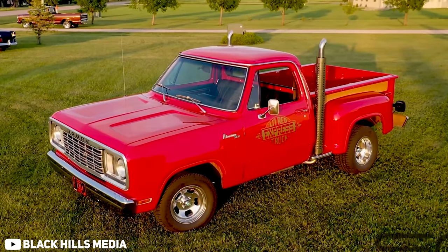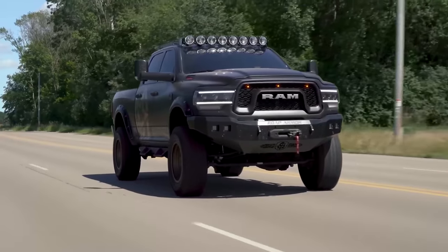Sure, General Motors had some solid wins with their diesel pickups like the LBZ, or Dodge definitely had some notable mentions with like the Little Red Express or the Power Wagon, for example. But when it comes to overall just having a ton of hype around all of their models, there are few who have done what Ford has.